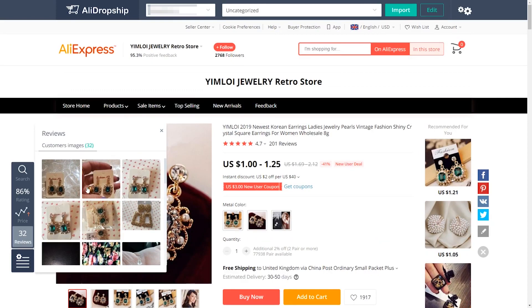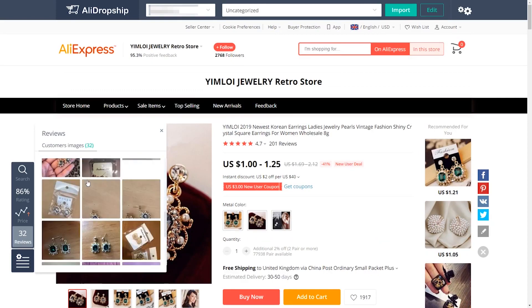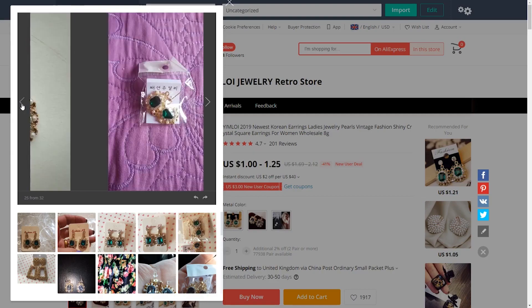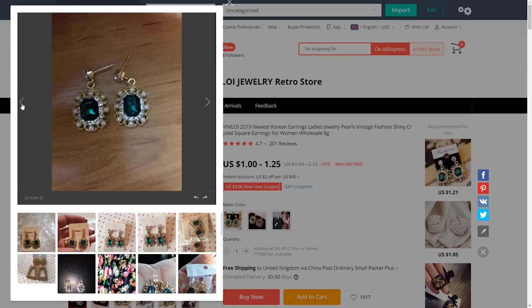Fourth and lastly, AliDropship's Google Chrome Extension can also tell you how many customer reviews contain photos. You can also preview reviews for a peek into how real-world customers are reacting to an item.